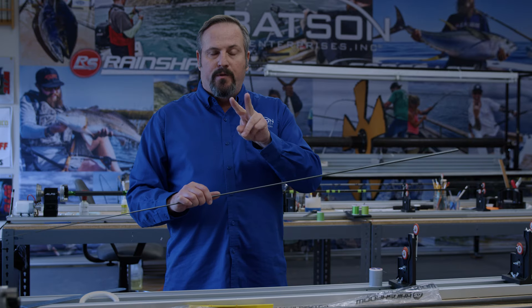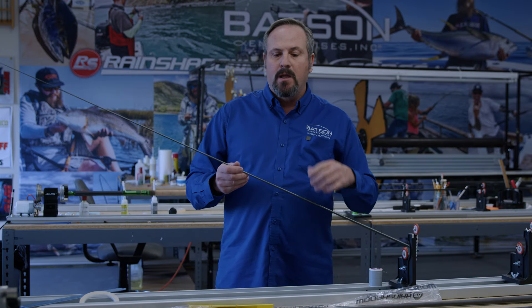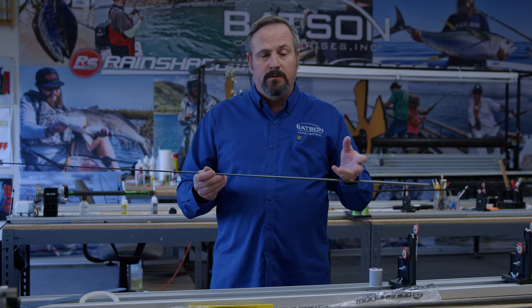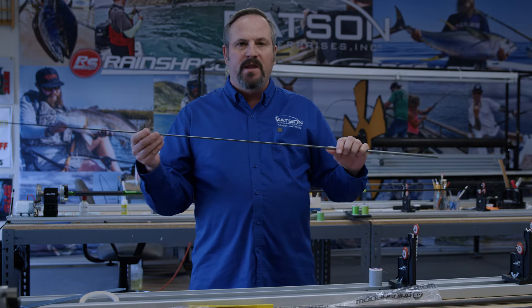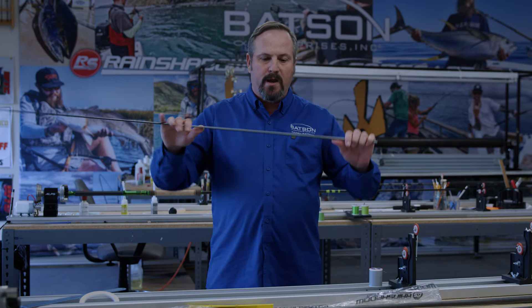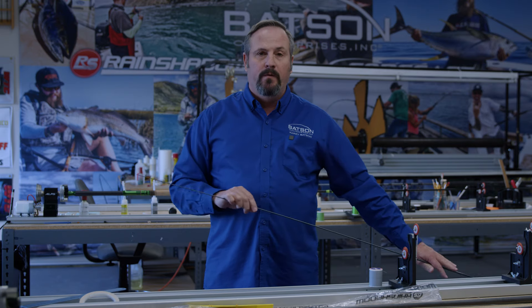Number two is rod quality. Number three we call a second. Seconds can be cosmetic flaws like bubbles in the finish, scratches from staples in the boxes, a blank you can't build on a straight edge because it has too much curve one way or the other, a slight corkscrewed shape, or a slight ferrule knock — but one thing a second isn't is a breaker. A breaker would be a defective product, and those go in the garbage. So you have blank quality, rod quality, seconds, and trash.